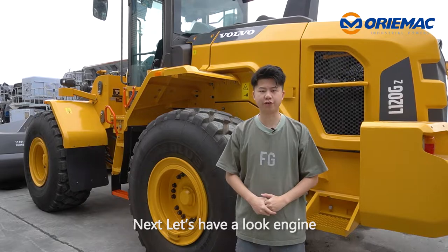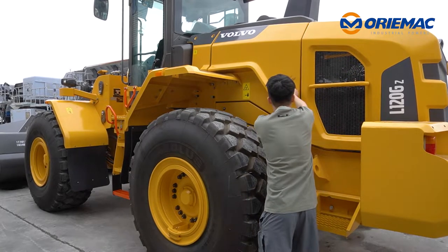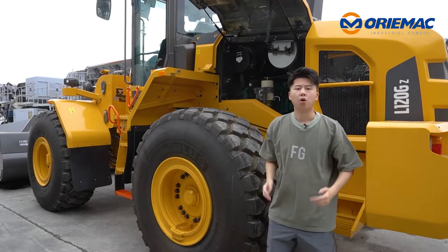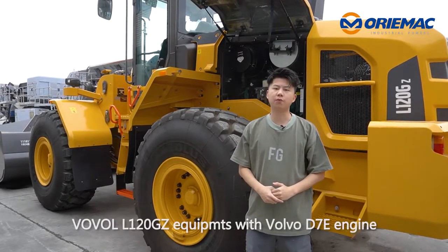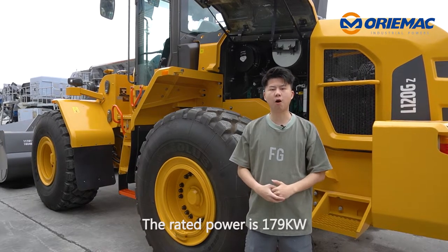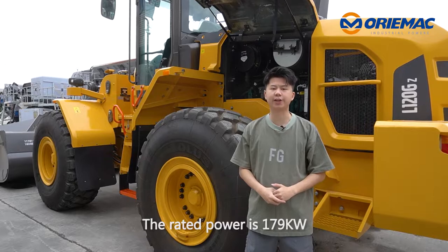Next, let's have a look at the engine. The World War 120GZ rail loader is equipped with the World War D7E engine. The rated power is 179 kW.